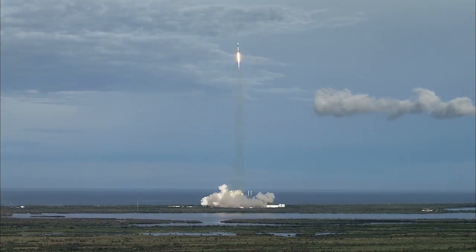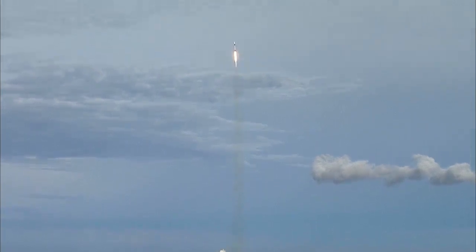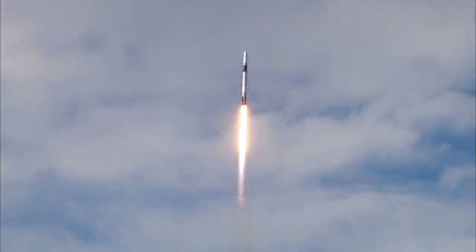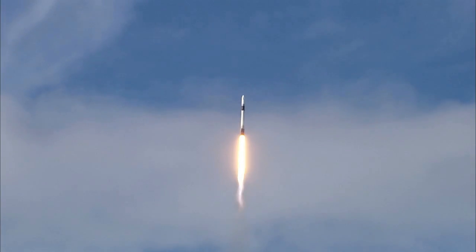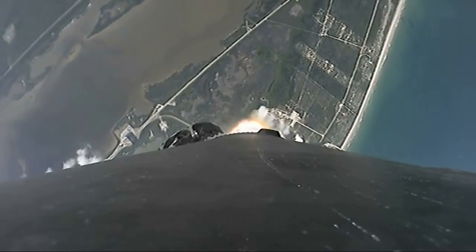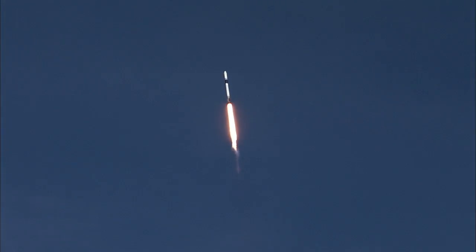Launch flight operations. Stage 1 propulsion is nominal. Vehicle is pitching downrange. Look at that — beautiful so far. Great shot. Power and telemetry nominal.